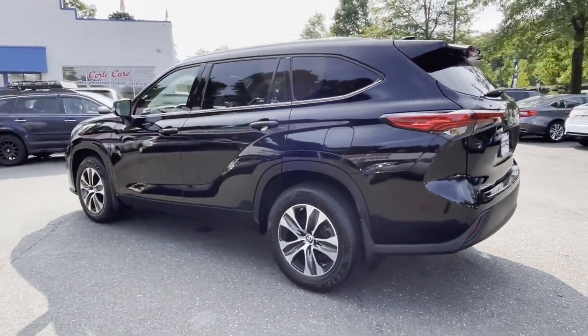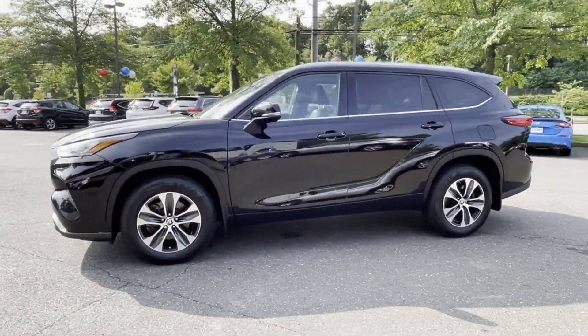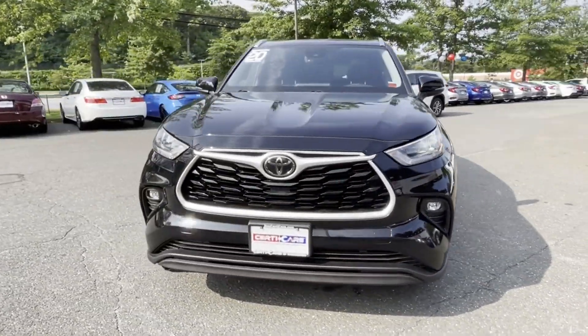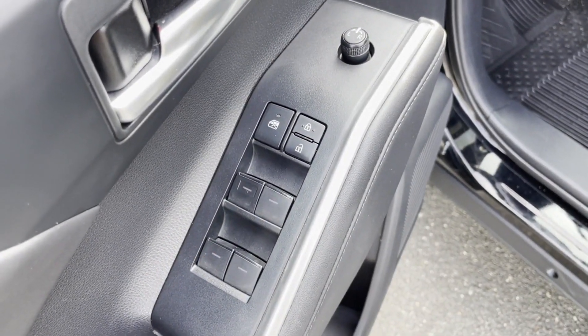Lane departure warning, Wi-Fi hotspot, satellite radio, multi-zone air conditioning, blind spot monitor, all-wheel drive, and third-row seating. This is a top-rated dealer — schedule a test drive now before this model is gone.